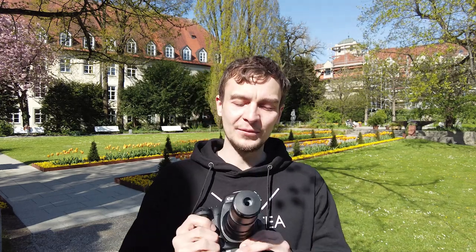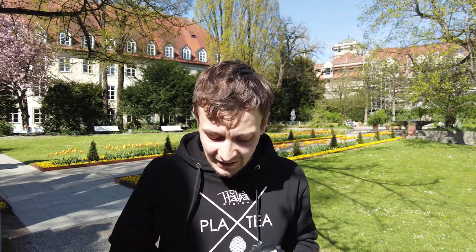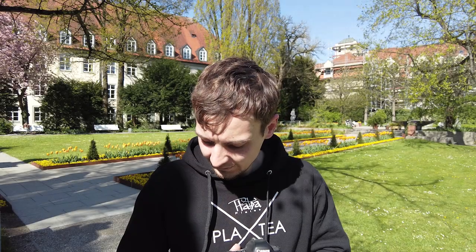Overall, I still find it much easier to focus with the Venus Optics lens because of its smaller barrel and front element. We didn't talk much about working distance — it's very similar between the two lenses, with the Canon MPE-65 providing slightly better working distance, but not by a deal-breaking amount. That's about it for this video — I hope you enjoyed it. Leave a thumbs up if you did, and I'll see you soon with another macro video. Until then, stay creative, keep shooting, and have a good time. Cheers.